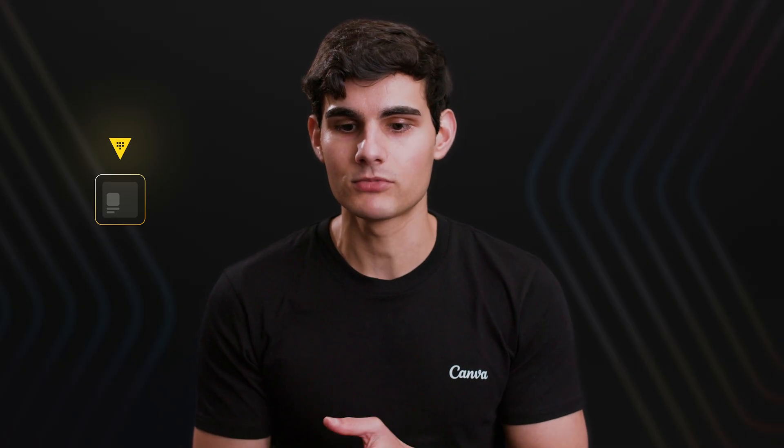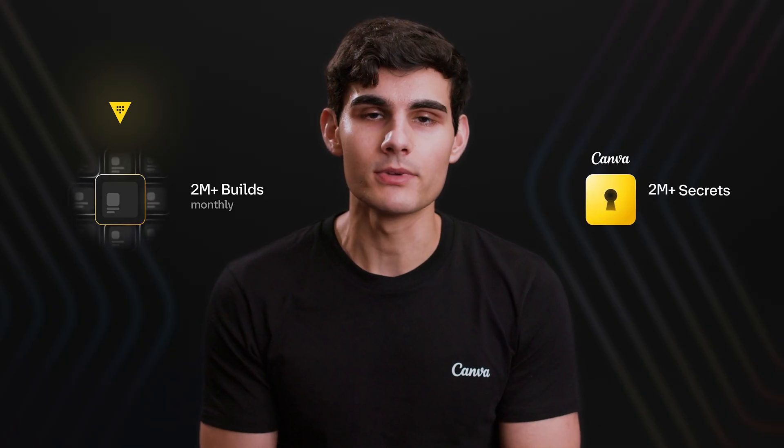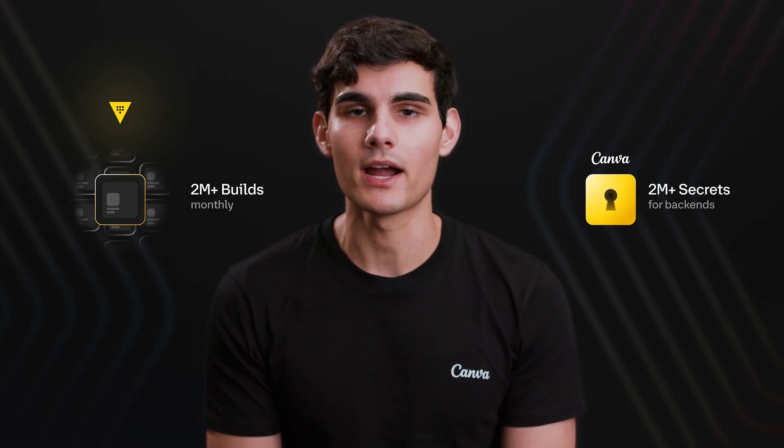Since we adopted Vault two and a half years ago, the impact that Vault has had on the business has been really huge. In terms of numbers, Vault handles secrets for about 2 million builds a month, and similarly Vault fields about 2 million secret reads for Canva backends.